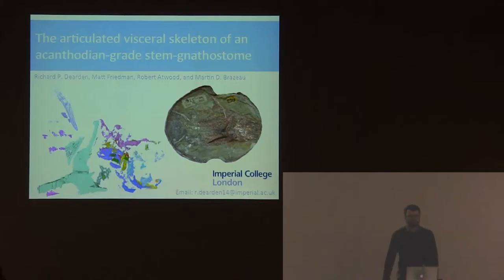I'm Richard Dearden, a second year PhD student at Imperial College London. I'm working on the very early evolution of the cartilaginous fishes, which is the group that includes the living sharks and rays. In particular, I'm looking at this group called the Spiny Sharks, the Acanthodians, a fine example of which you can see here.